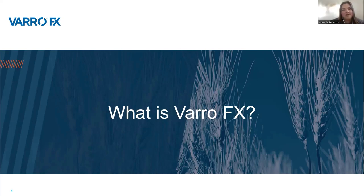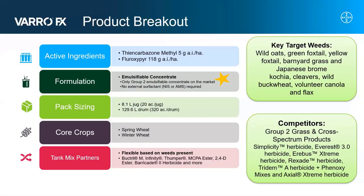Hi, everyone. My name is Amanda Fedorchuk and I'm the Market Development Representative out of Northwest Saskatchewan. Today I will be talking to you about what VarroFX is before we get to the results section. VarroFX is Bayer's new cross-spectrum weed control product, as Rory had already mentioned.